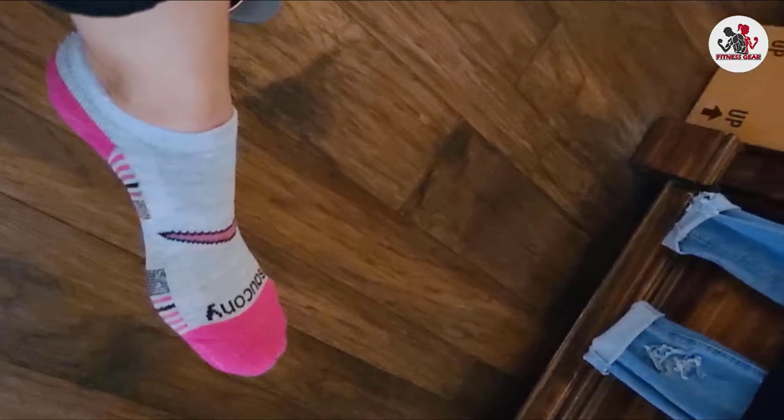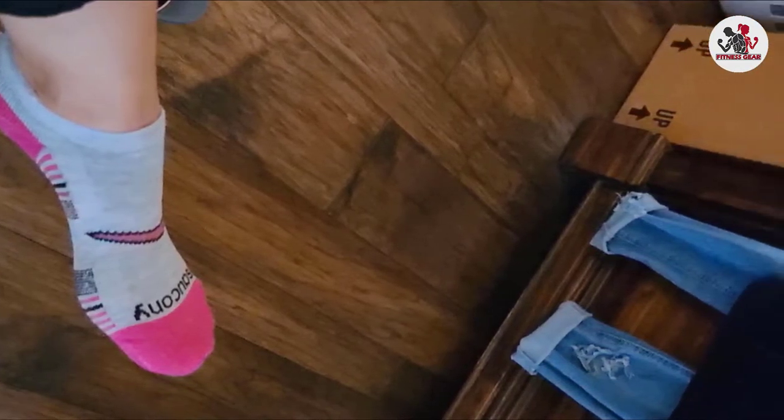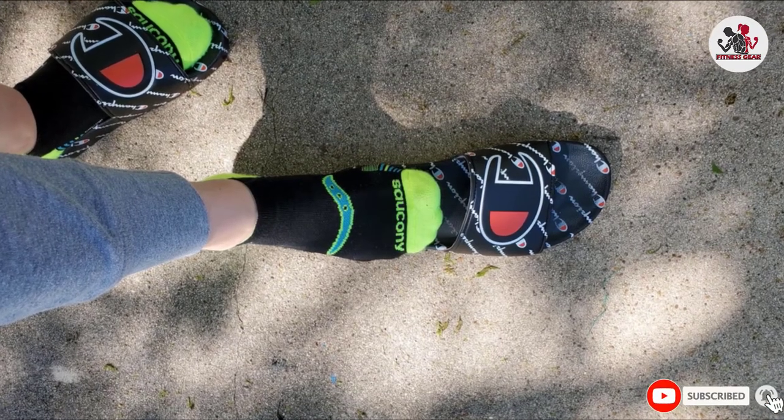There's a toe seam, but it lays flat to minimize the risk of irritation, and the padded heel tab keeps your heel safe from excessive rubbing.